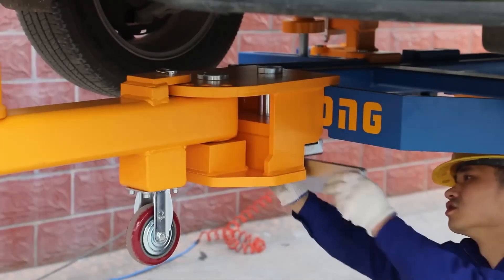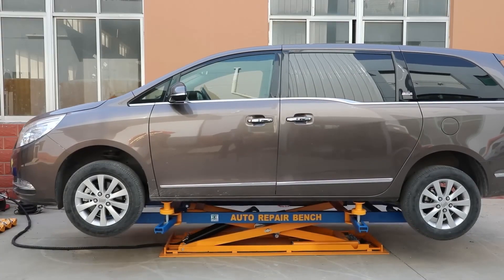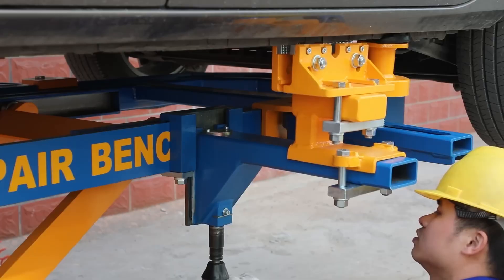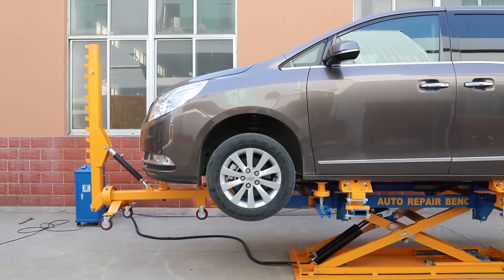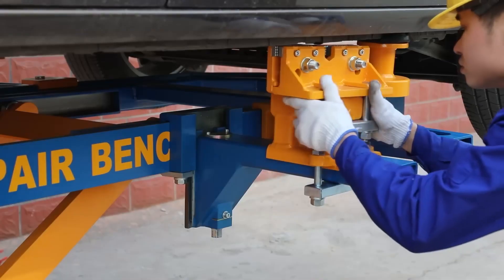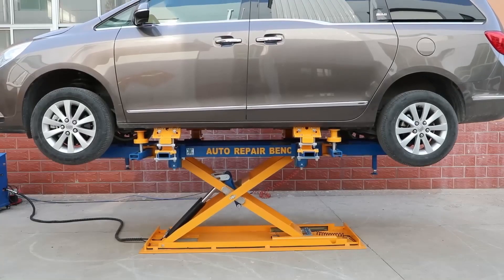It offers precision and efficiency, ensuring that repairs are not only effective but also time-efficient. While the price might vary based on location and supplier, it's a crucial tool for any professional garage focused on bodywork. With the CarBench UL300, restoring a car's form and function becomes a more manageable task.